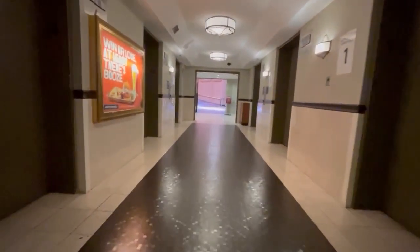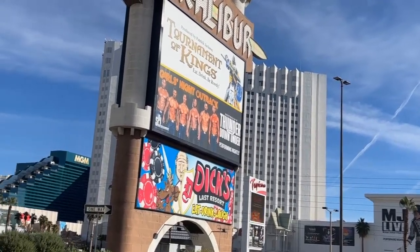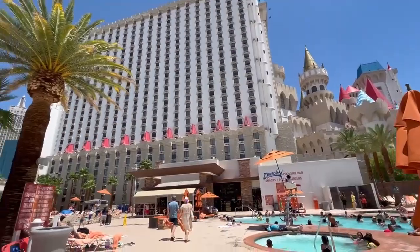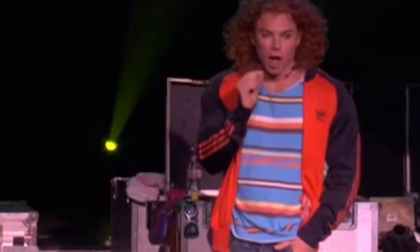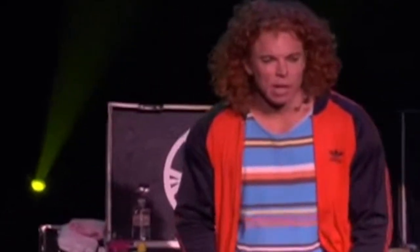Welcome back everybody, we are back in Vegas for another 36-hour adventure. In this video I'm gonna eat at one of the best buffets, have some amazing Mexican food, and catch a show at the longest running residency in Vegas — Carrot Top.